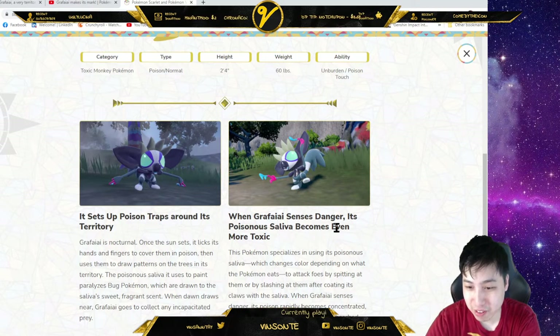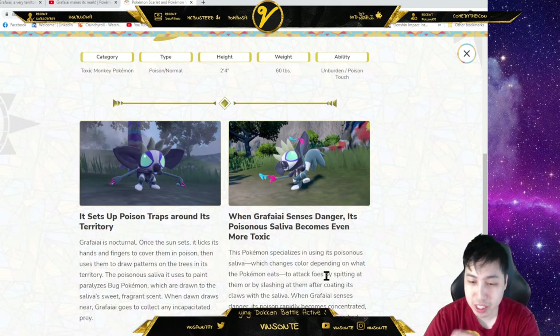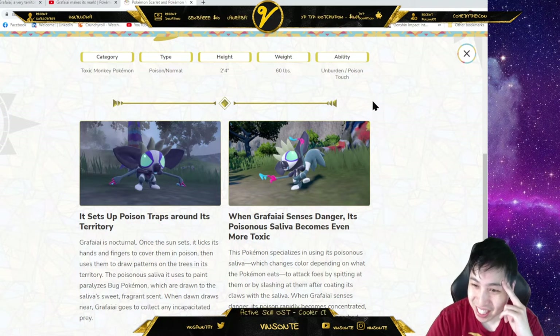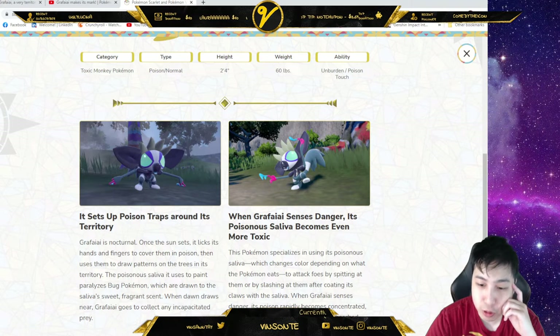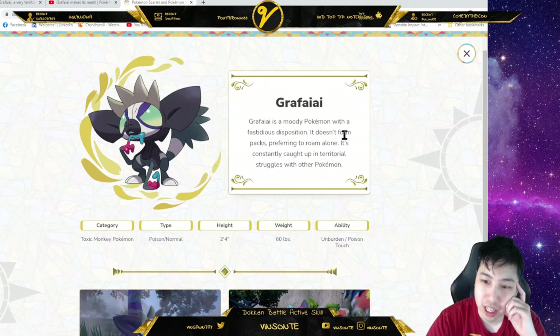When Grafaiai senses danger, its poisonous saliva becomes even more toxic. Its poisonous saliva changes color depending on what the Pokémon eats. Wait — maybe if it's holding a berry it changes its moves? I don't think that's a thing here, but maybe it has a specific exclusive move just for it.